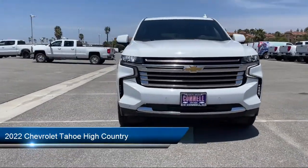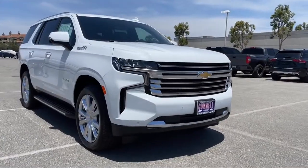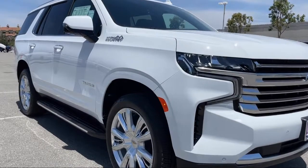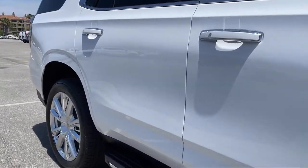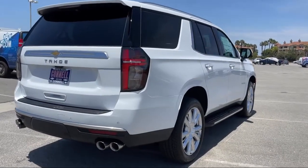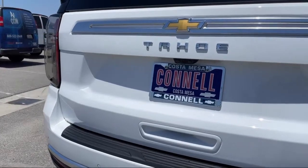It comes equipped with smart device integration, navigation, cross-traffic alert, four-wheel drive, privacy glass, lane departure warning, seat memory, Bluetooth smartphone integration, aerial view display system, and MP3 player.